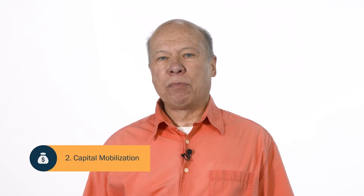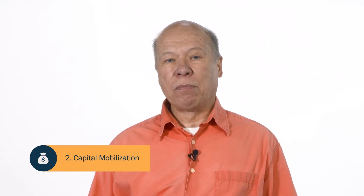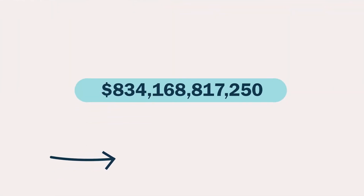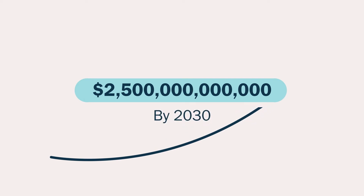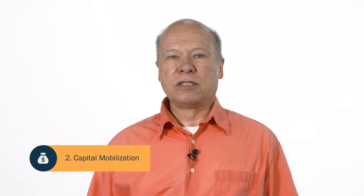A second and related risk is not being able to mobilize the capital investments we need in the time we have. I mentioned that the transition looks affordable — it is — but unlike the past, much more of our energy spending needs to be in the form of upfront capital investment instead of operating costs. At least two and a half trillion dollars in additional capital, beyond business-as-usual investments, must be deployed by 2030 alone. If we're to mobilize and deploy such unprecedented levels of capital, we'll need to figure out how to de-risk projects for investors.